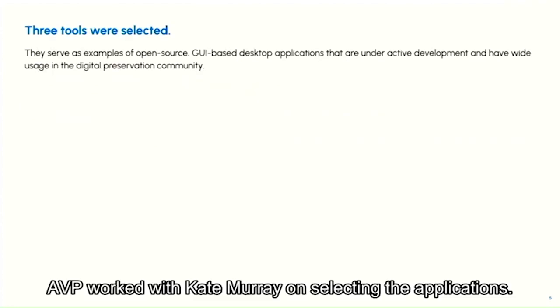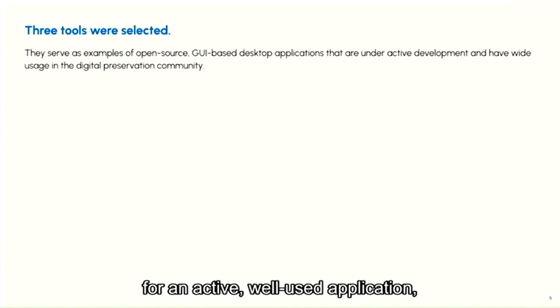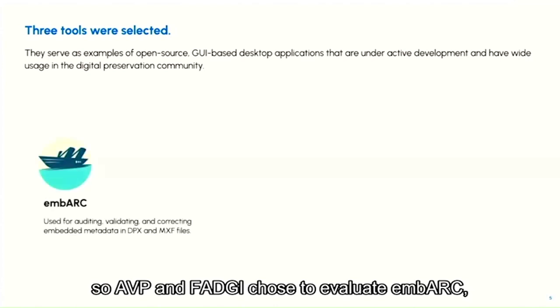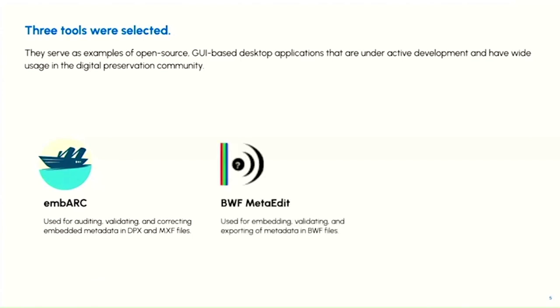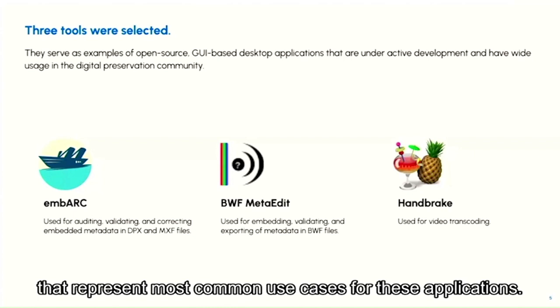AVP worked with Kate Murray on selecting the applications. We already knew that we wanted to follow through on recommendations for an active, well-used application, so AVP and FADGI chose to evaluate Embark. Two other applications were also selected for evaluation: BWF MetaEdit and Handbrake. AVP then worked with Kate to develop the UX scenarios representing the most common use cases for these applications.